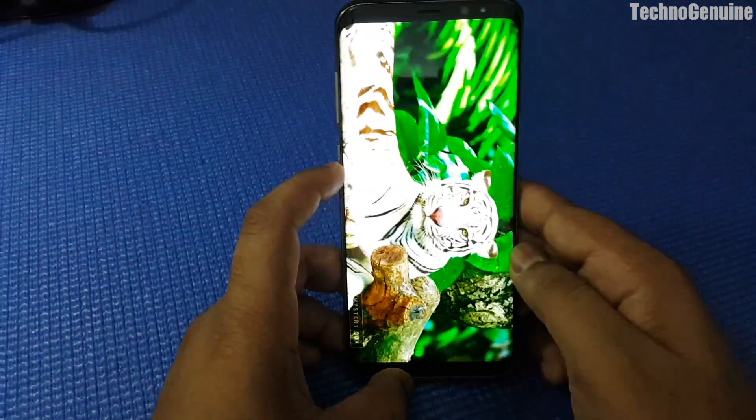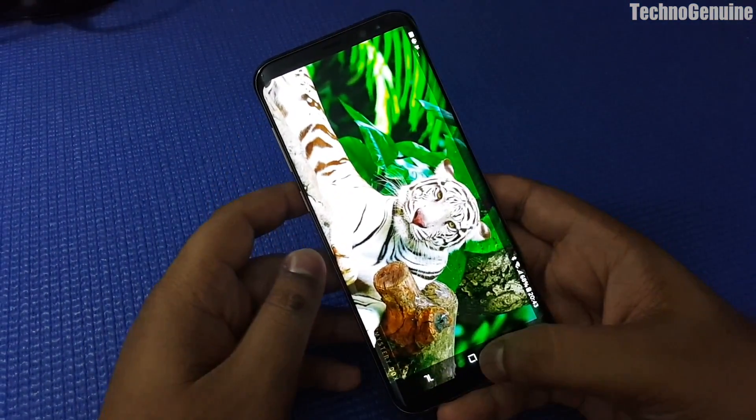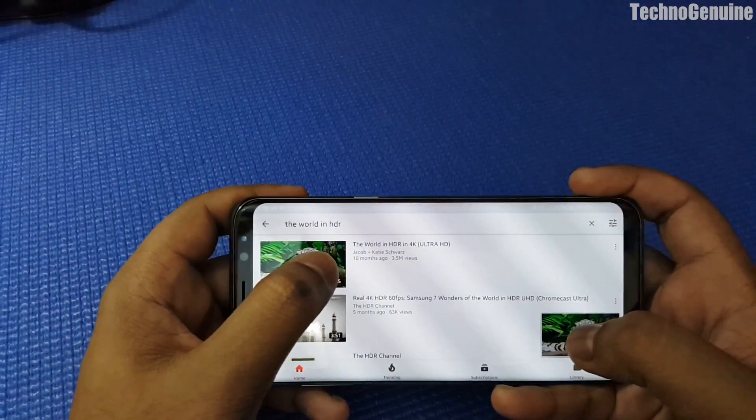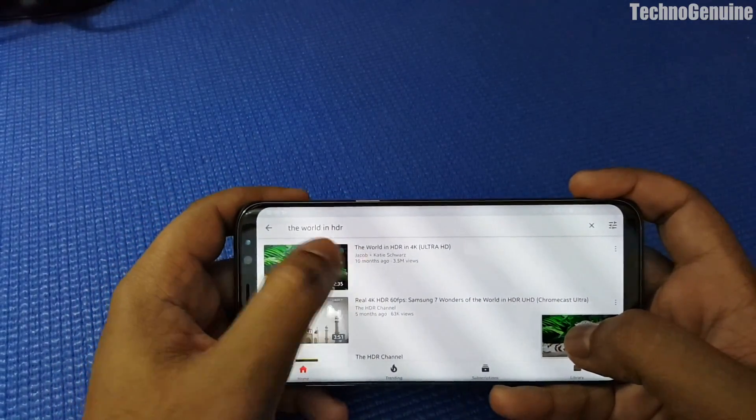Once that is done, launch YouTube. I'll just show you an example here — you can type "the world in HDR in 4K" in the search bar.